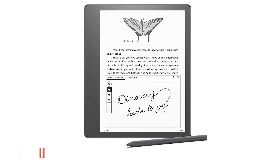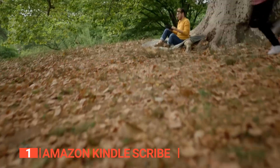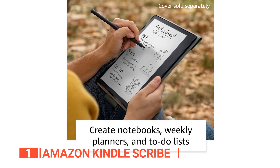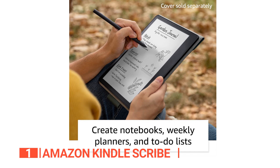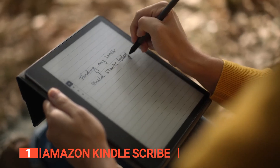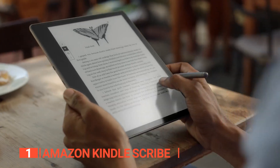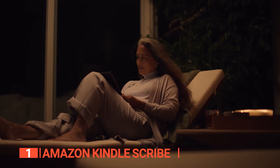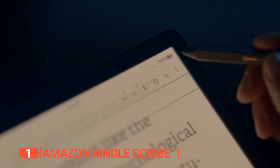Finally, the best e-reader is the Amazon Kindle Scribe. The Kindle Scribe is the ultimate device for anyone who loves reading and writing. With its enormous 10.2-inch screen and crystal clear 300ppi paper-wide display, you'll never have to squint or strain your eyes to read or write again, even in direct sunlight. The sleek design and responsive surface of the device will make you feel like you're writing on actual paper.